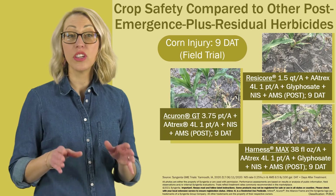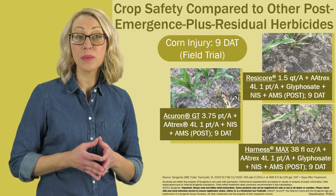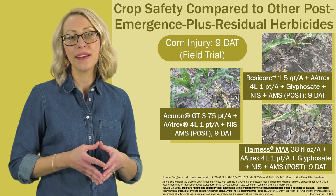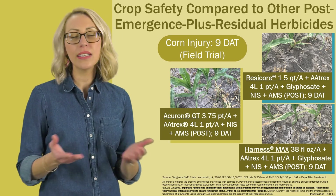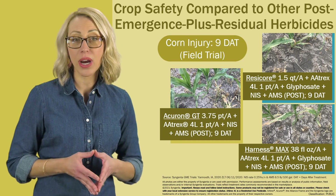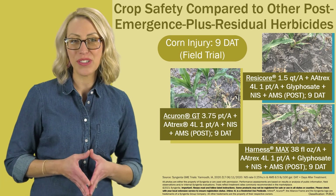This 2020 trial at Yarmouth, Iowa compares Acuron GT to other post-emergence plus residual herbicide programs with Resicor and Harness Max. The photos clearly show significant speckling and necrosis corn injury at 9 days after application for the competitors compared to the Acuron GT treatment.